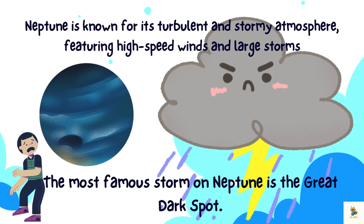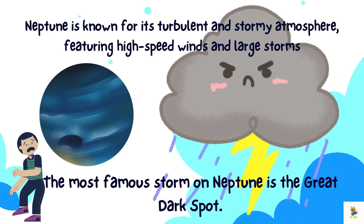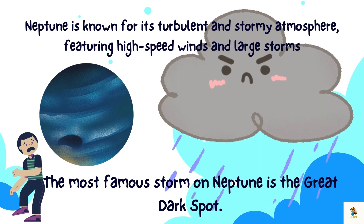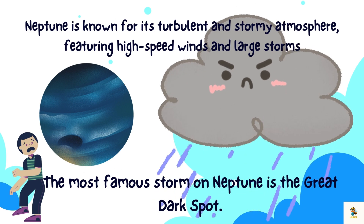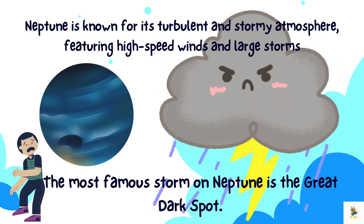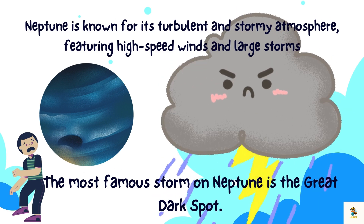Neptune is known for its turbulent and stormy atmosphere, featuring high-speed winds and large storms. The most famous storm on Neptune is the Great Dark Spot, a massive storm system similar to Jupiter's Great Red Spot.